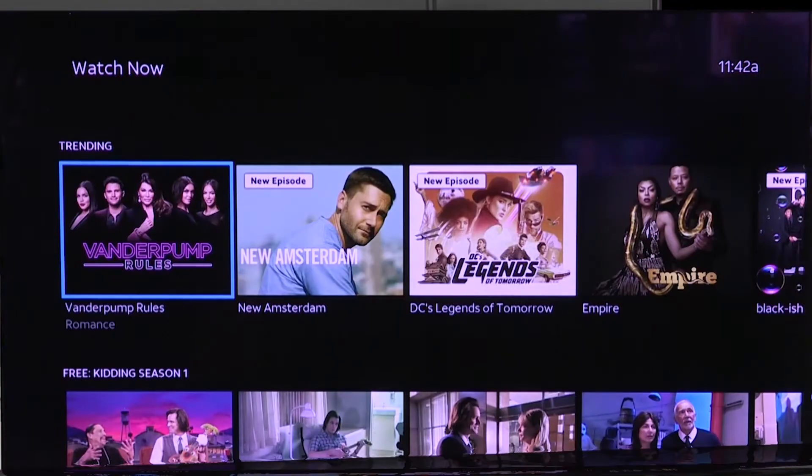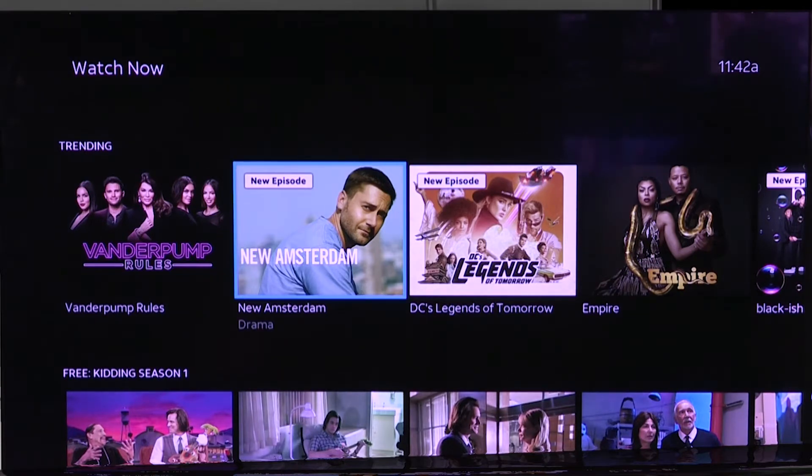Also, if I head down one, it shows different shows that are trending. So these are shows that are particularly popular right now.